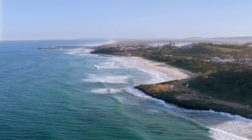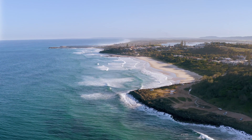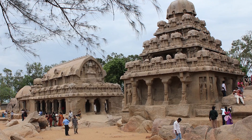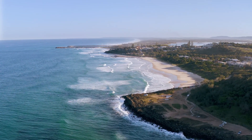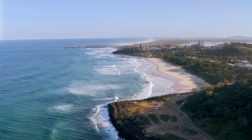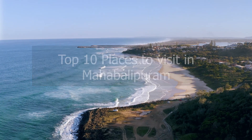Mahabalipuram is a historic town nestled along the Coromandel coast of Tamil Nadu. Renowned for its ancient rock-cut temples, intricate sculptures, and picturesque beaches, Mahabalipuram offers visitors a captivating journey through time and artistry. Let's explore the top 10 places that make Mahabalipuram a fascinating destination to discover.